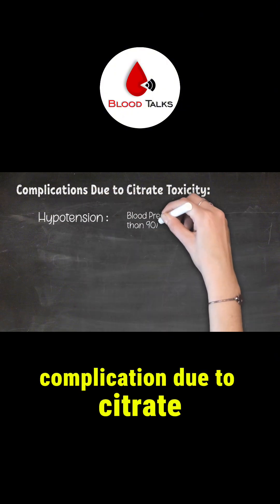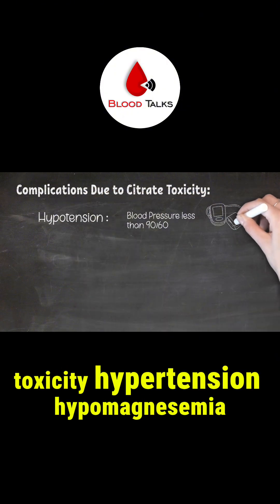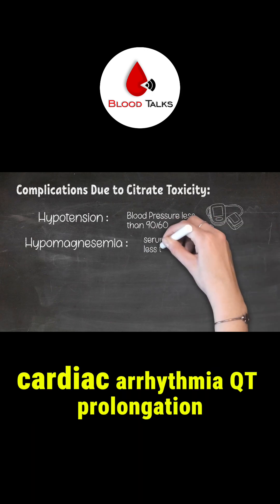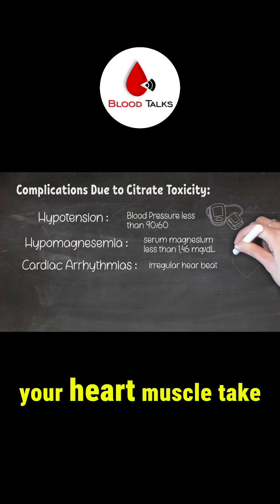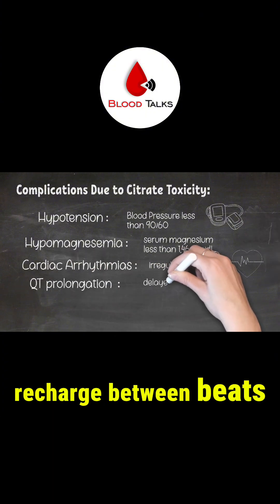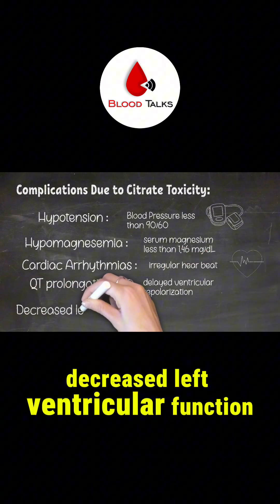Complications due to citrate toxicity include hypotension, hypomagnesemia, cardiac arrhythmia, QT prolongation — which means your heart muscle takes longer than normal to recharge between beats — and decreased left ventricle function.